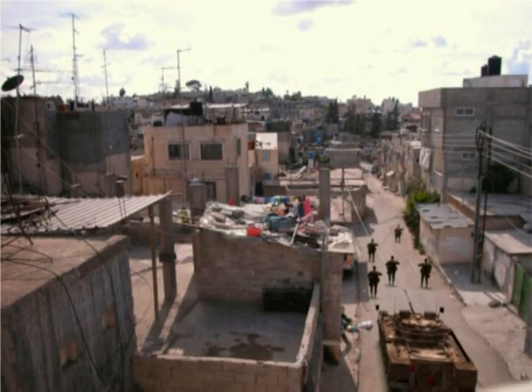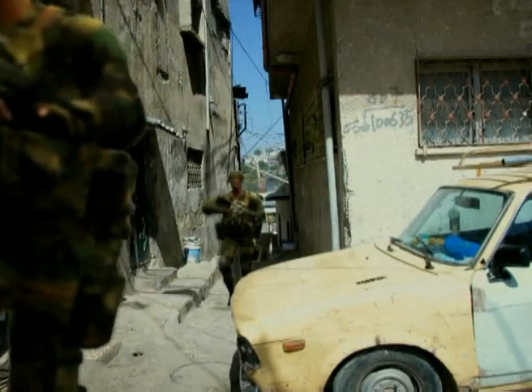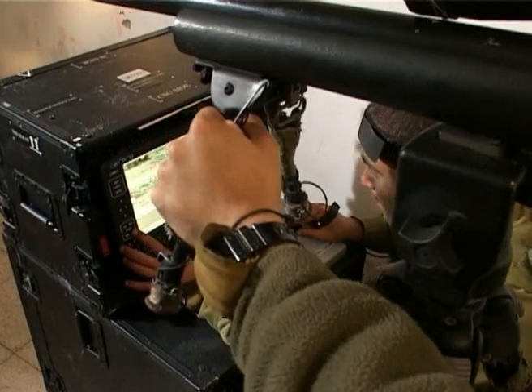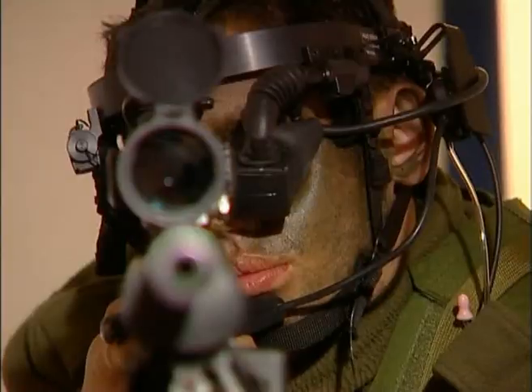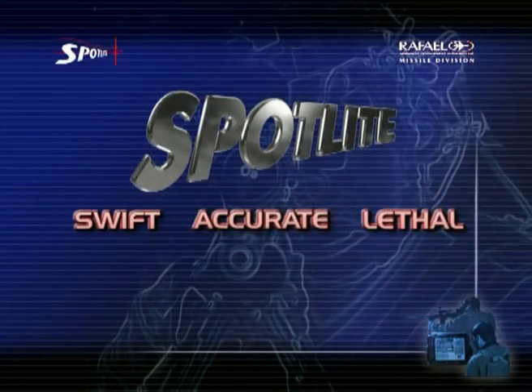In the complex battlefield, when target exposure is brief and its impact is deadly, the combat-proven Spotlight dramatically reduces response time and finishes the job quickly and decisively. Spotlight: Swift. Accurate. Lethal.